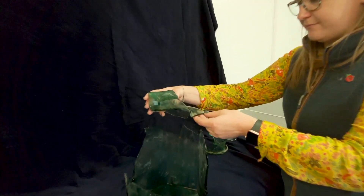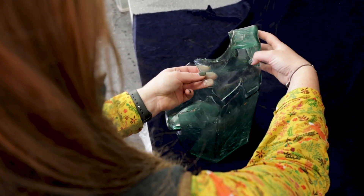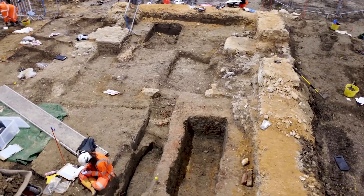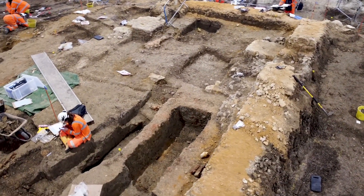The team also found this hexagonal glass Roman jug, with large pieces still intact, despite being in the ground for what is thought to be more than a thousand years. They now believe the square building that predates the Norman church is a Roman mausoleum.